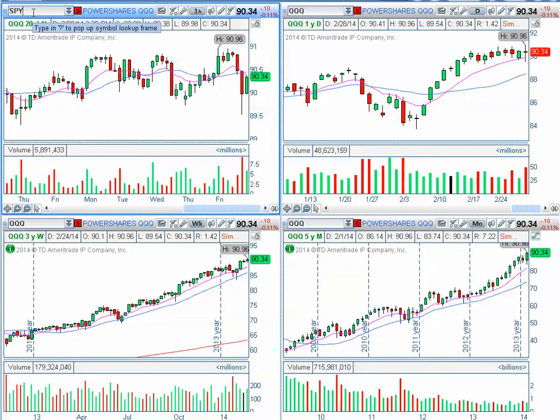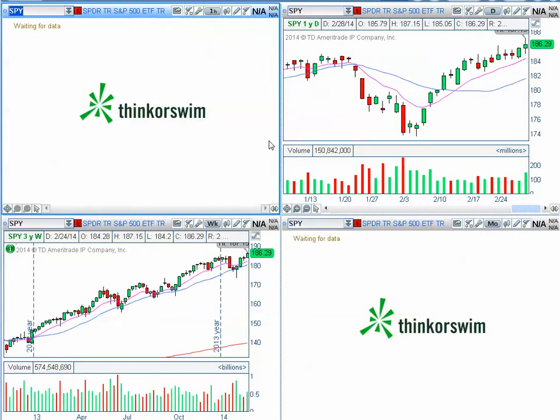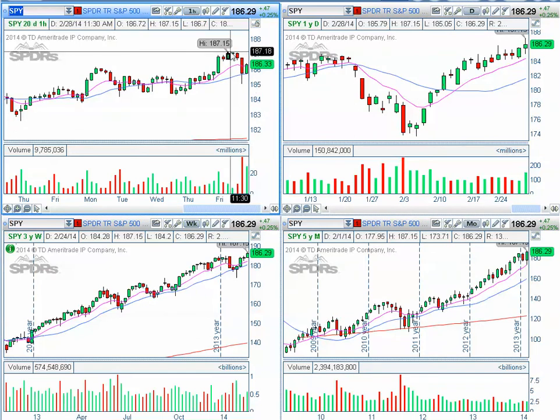Now let's take a look at the SPY. On the hourly chart you can see that a new high was made of $187.15 on Friday, after which we entered a sell triggered by an hourly sell setup in the afternoon. 12:30 came with the sell.